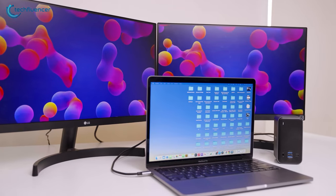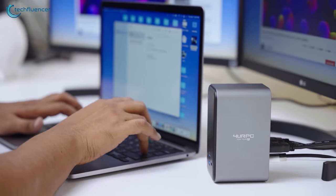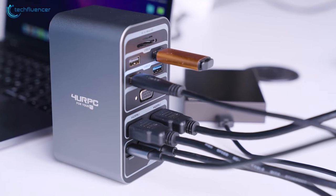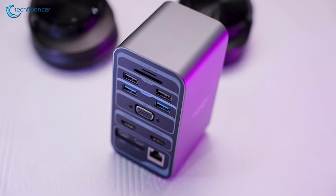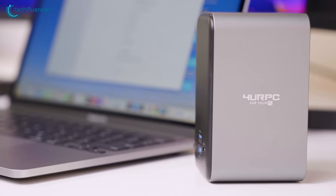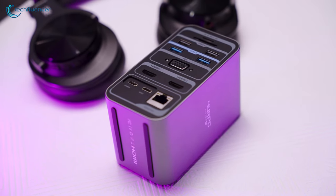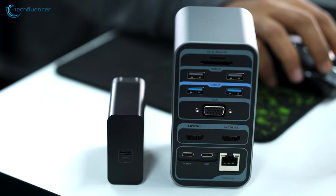USB-C docking stations offer the perfect solution for laptops with limited ports. Introducing the 4URPC USB docking station, an all-in-one hub with a wide fleet of connectivity options while keeping the form factor smaller. The docking station looks quite premium with a gunmetal color scheme and rubber feet underneath to hold it in place. For the most part, this fun-sized dock is filled with ports on the front and back.